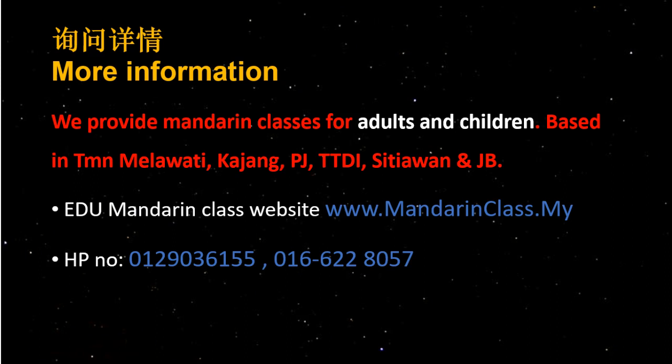If you need more information, we provide Mandarin classes for adults and children based in Taman Malawati, Kajang, PJ, TTDI, Setiawan, and JB. Our EDU Mandarin Class website is mandarinclass.my. You can also contact us through the phone numbers shown.